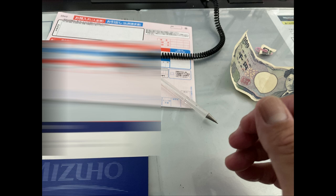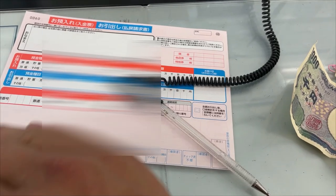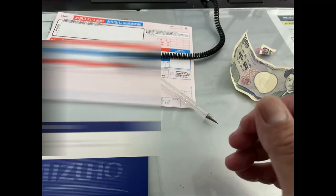The staff lady asked me to fill out a form. She needed my passbook and my ATM card. I needed to fill out a deposit form, which was very easy — just write the exact name from your passbook, the amount, the branch, and account number.